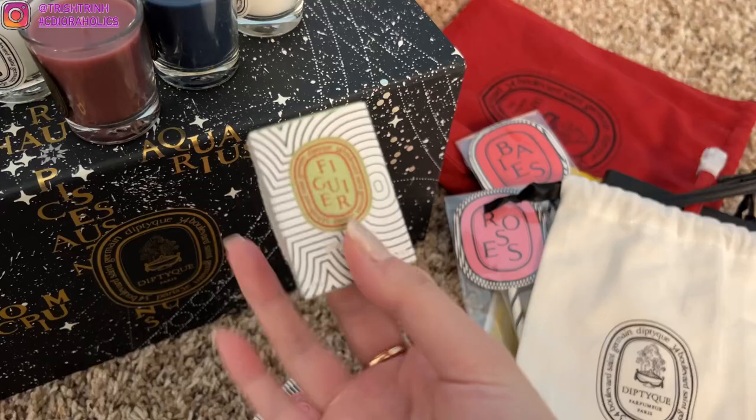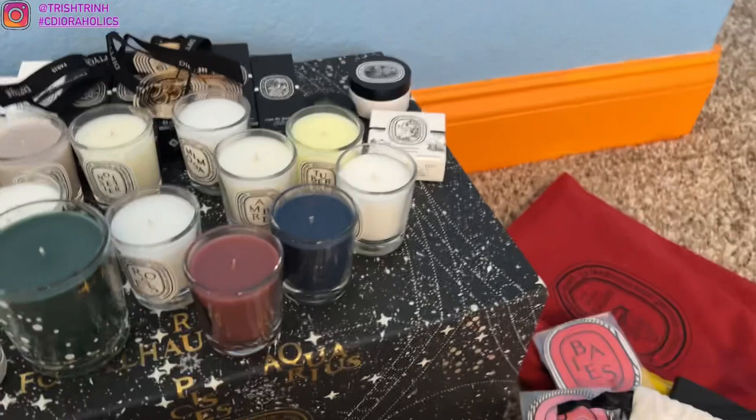But yeah, that is my diptyque collection. Let me know what is your favorite candle from diptyque. Don't forget to subscribe to my channel and follow me on Instagram — I will see you guys next time. Bye.